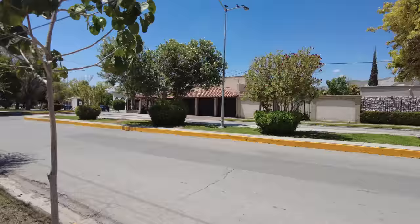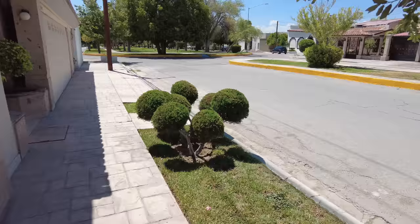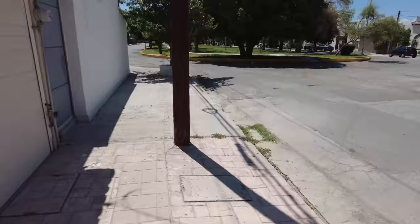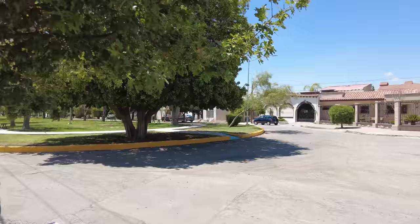It looks so posh, doesn't it? Even these little bushes down here have been well manicured into spheres. In England you're more likely to find a crappy old bush with poo in it. Of course you do get nice areas as well, but I've never seen them. Okay, let's go back this way.